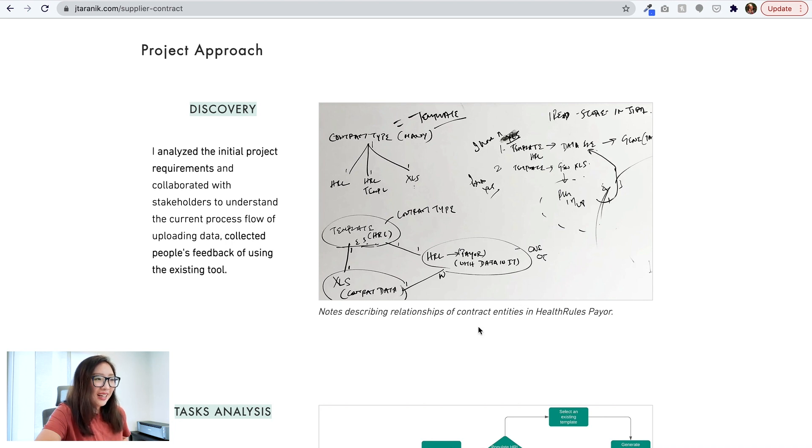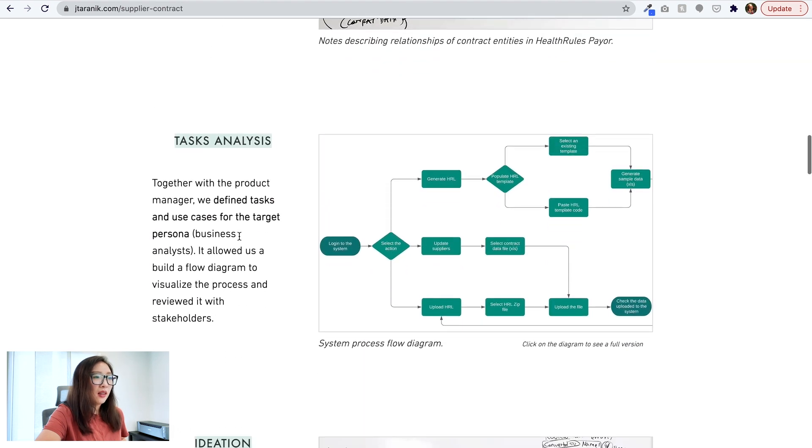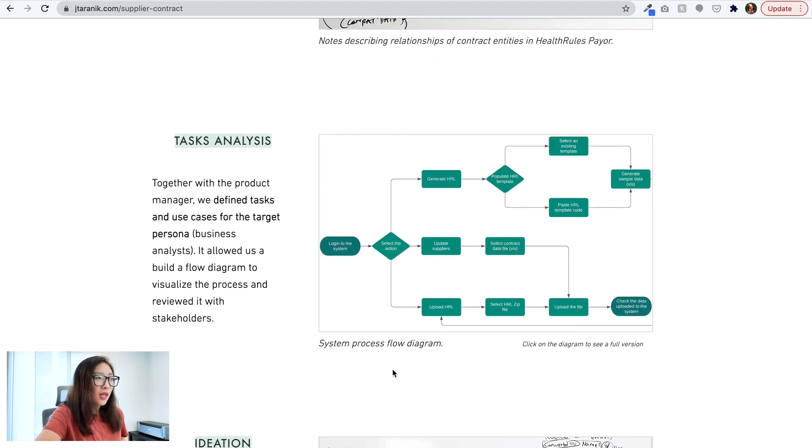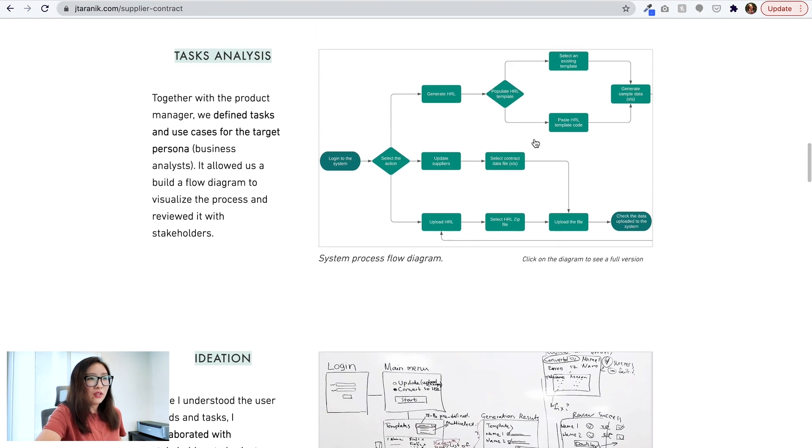Then it goes into the project approach, starting with discovery — there's a picture of what looks like a whiteboard describing relationships with contract entities, analyzing initial project requirements, and collecting user feedback on the existing tool. There's also a system flow built together with the product manager to define tasks and use cases for the target persona, with a diagram to visualize the process rebuilt with stakeholders. One thing I'd love to know more about is: by creating this flowchart, what problems were discovered and how did that feed into the next design phase?